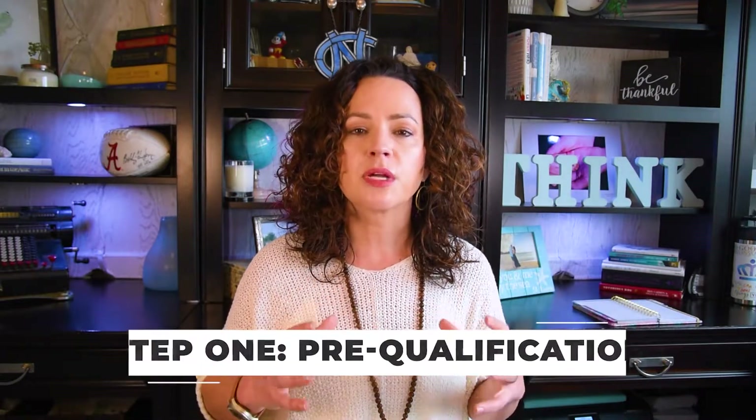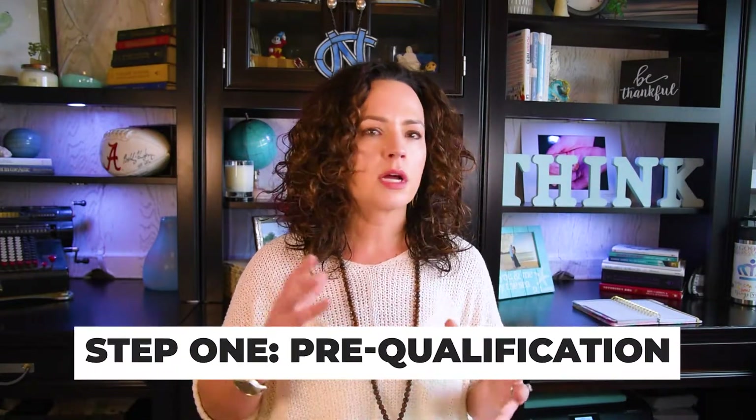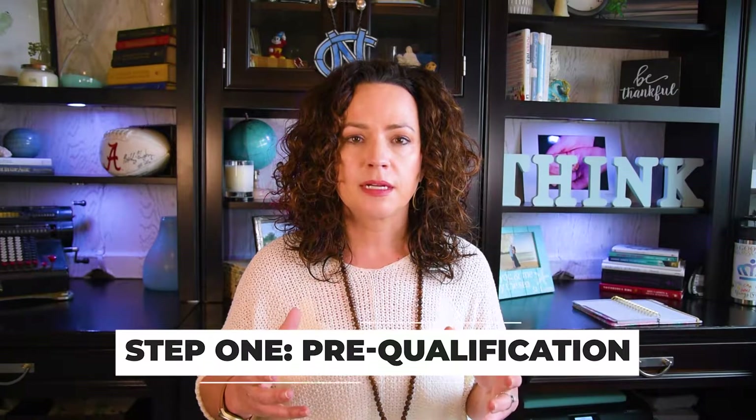The first step to buying a home is pre-qualification. Think about walking around stores and window shopping — that's kind of what the first step is. You're getting a sense of what it is that you want to buy and how you're going to buy it. During this step, you work with a mortgage lender like myself and submit a loan application. The lender will give you feedback based on your loan application and credit report as far as a target sales price, loan strategy, and monthly payment.